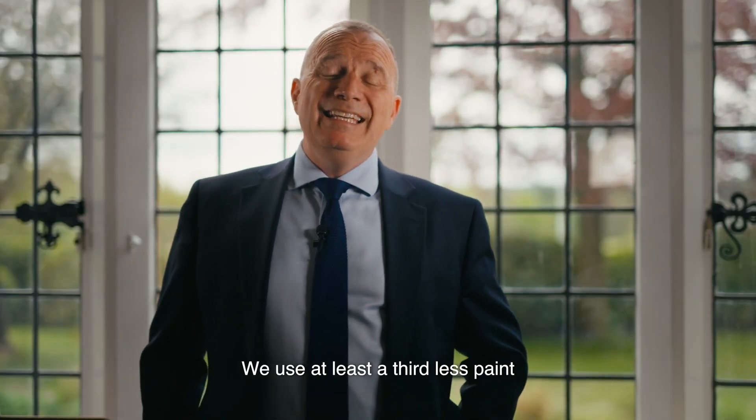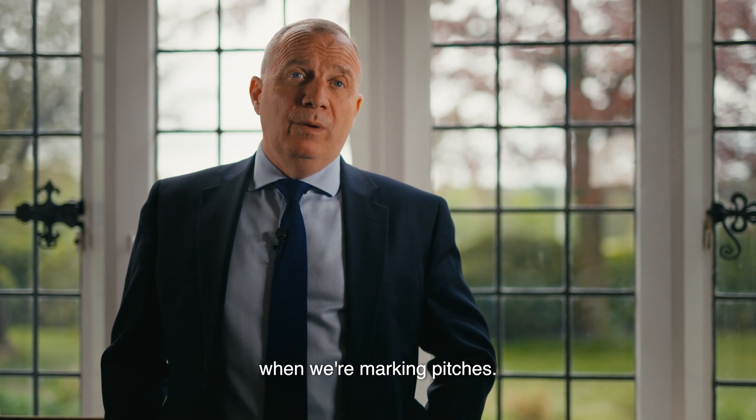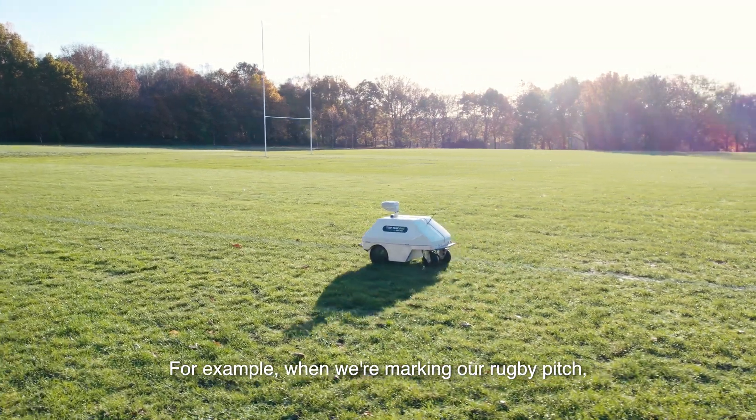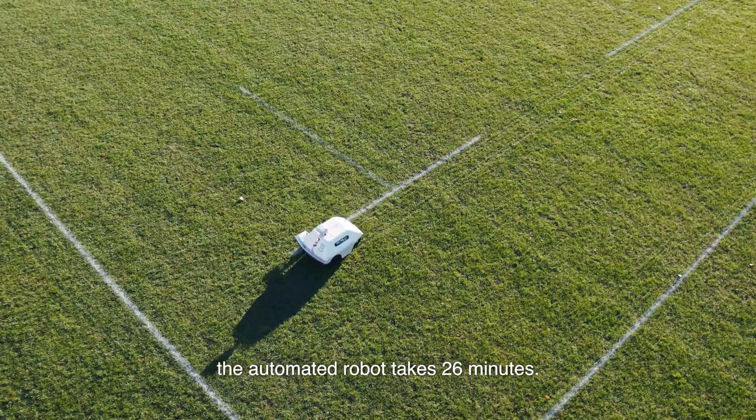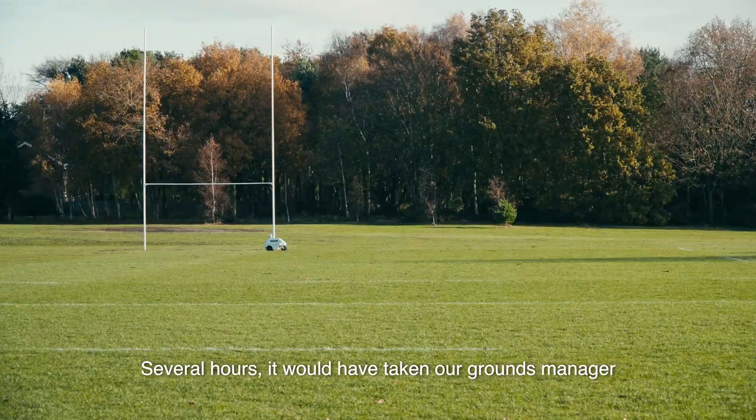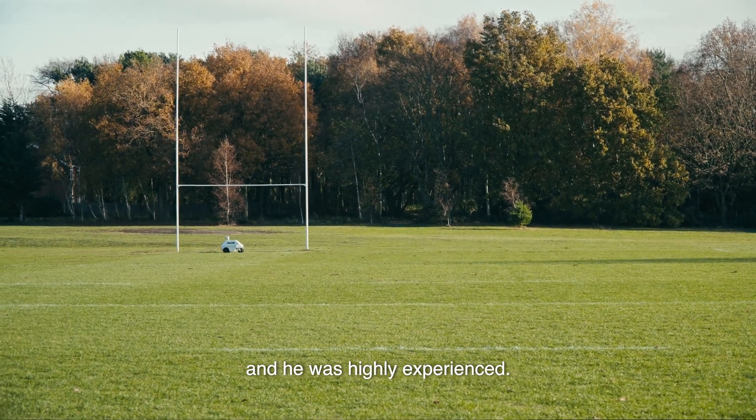We use at least a third less paint when we're marking pitches. For example, when we're marking a rugby pitch, the automated robot takes 26 minutes. Several hours it would have taken our grounds manager, and he was highly experienced.